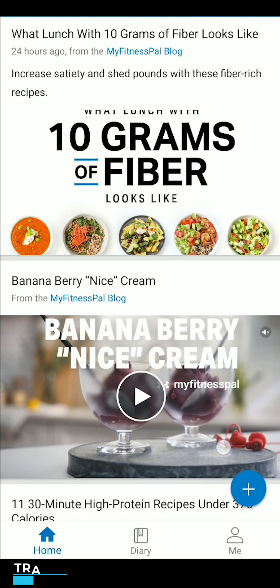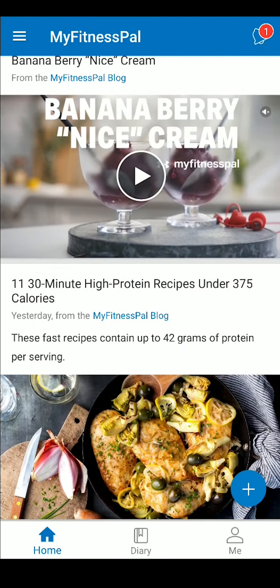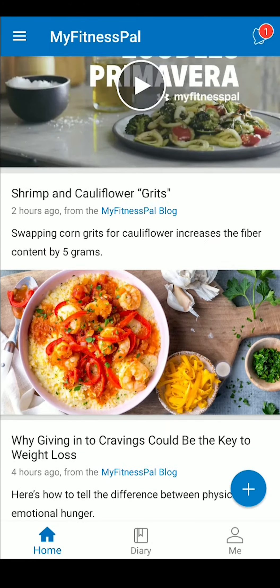When you first open MyFitnessPal, you're dropped at the home screen. Scrolling down, you can view their feed — which ranges from boring blog posts to annoying ads to actually some pretty decent recipes.